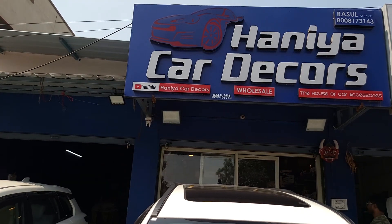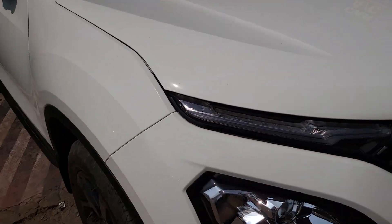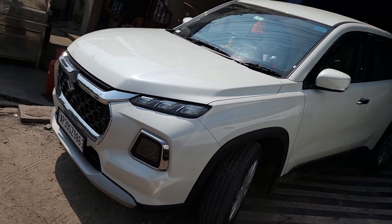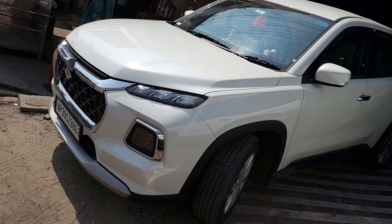This is the second branch on the auto-nagar road. Here we have the car — a Grand Vitara. We have the complete accessories work done on this car. It is the basic version of this car.